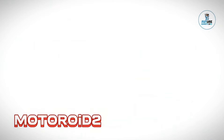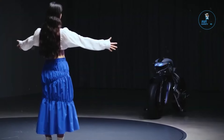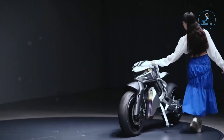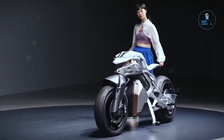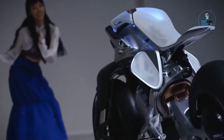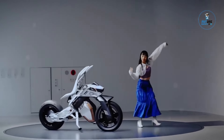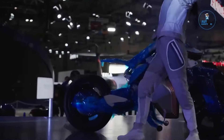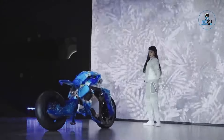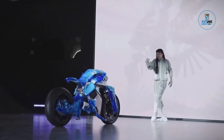The MOTORID2 is Yamaha's cutting-edge electric motorcycle concept, representing the future of motorcycling. Blending advanced robotics with electric propulsion, it features self-balancing technology, allowing the bike to stand upright without a kickstand. The innovative human-machine interface (HMI) enables intuitive communication between rider and machine.